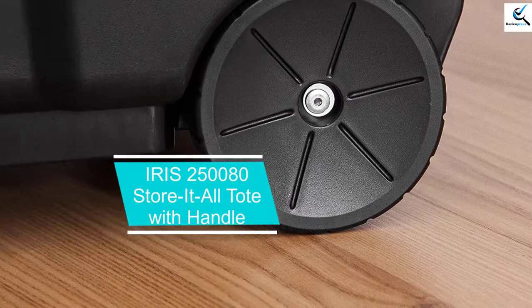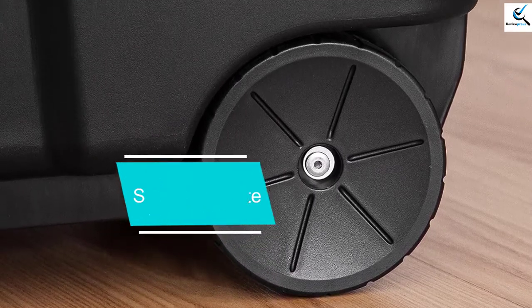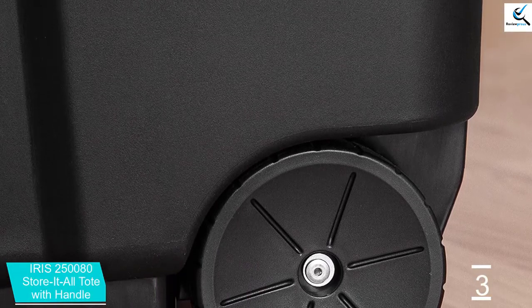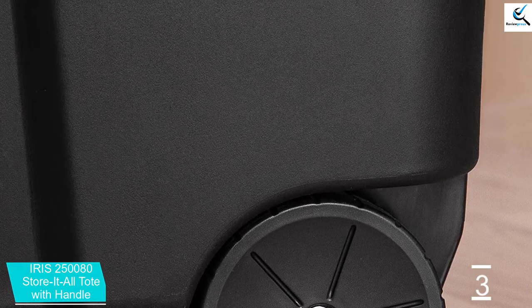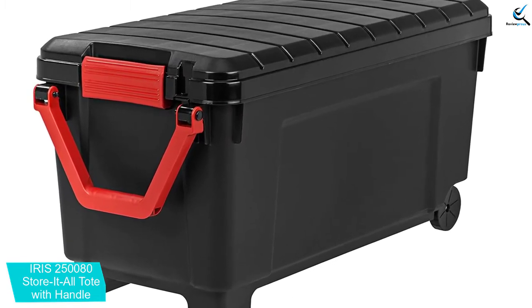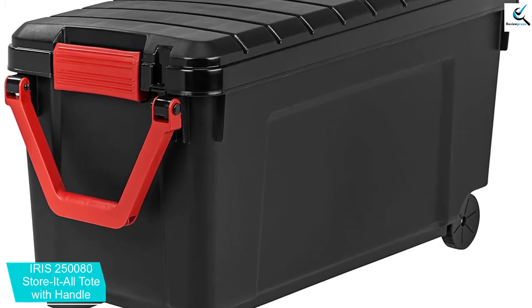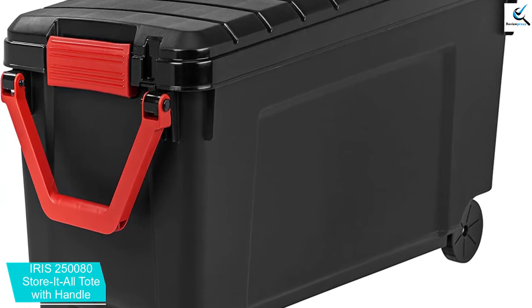At number 3, we have the Iris 250,080 Store-It-All Tote with Handle. The Store-It-All Rolling Tote from Iris USA features a handle and comes in black. It provides an industrial-grade and portable storage solution. Suitably transport gardening supplies, tools, hunting, and sporting gear alongside its wheels and reinforced pull handle. For extra security, the Store-It-All Tote can be securely locked using a zip tie or padlock.